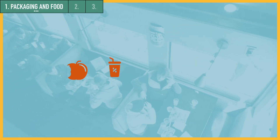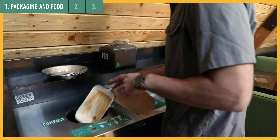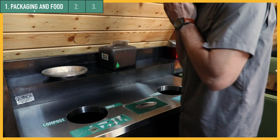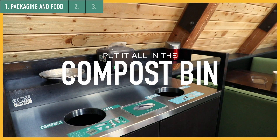You're bound to have uneaten fries, nacho cheese, or other food scraps that should be composted. If you only use compostable packaging, your guests won't have to separate their food scraps from their plate or bowl. They can easily put it all into the compost bin.